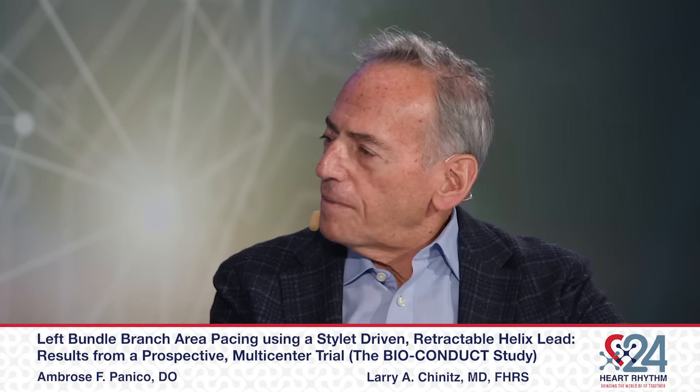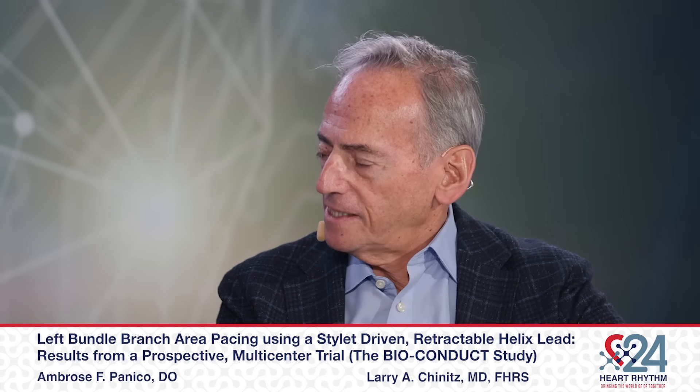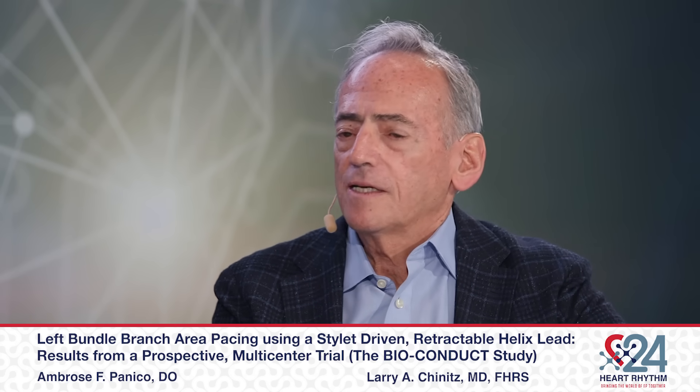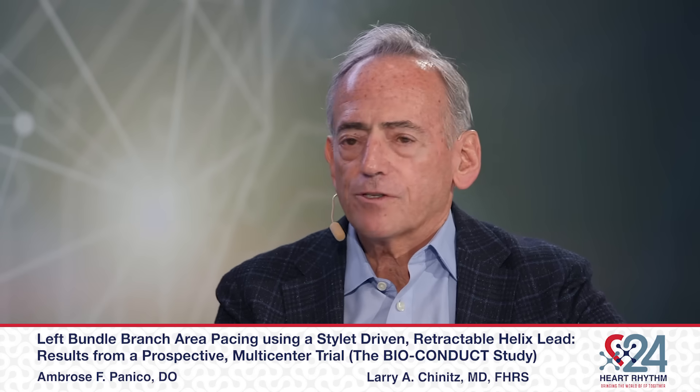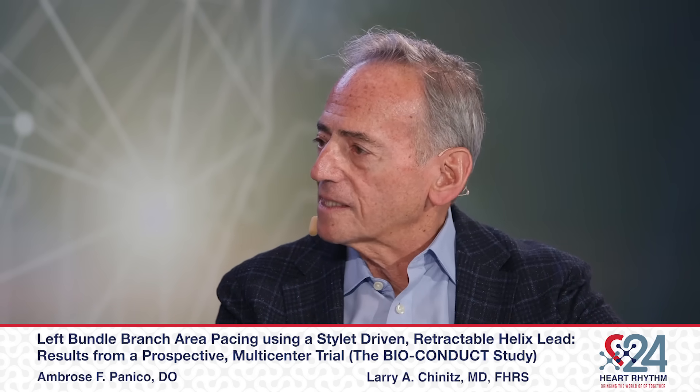I'd like to start out pretty broad and just ask you your opinion — what do you think the big take-home from the trial is for our viewers? Well, the world of pacing has dramatically changed in the last four or five years. The idea of physiologic pacing, conduction system pacing, has been very widely accepted. The results are very positive in terms of preservation of ventricular function and improved outcomes. But up until very recently, there really was only one lead that accomplished this — a lumenless lead placed by Medtronic, the 3830 lead.